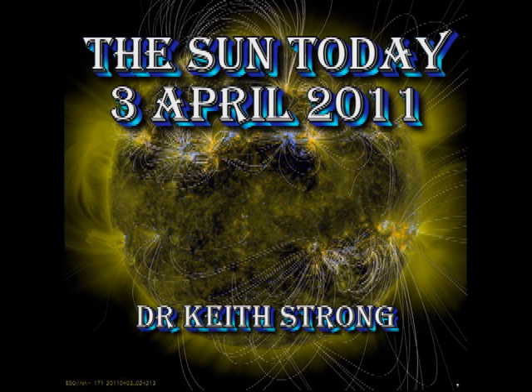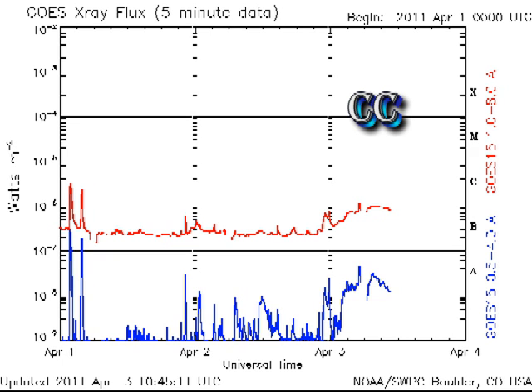Welcome. This is what's happening on the Sun today, 3rd of April 2011. After 48 hours of very quiet solar conditions, we've had a very sudden increase in the X-ray background from B3 up to C1 level.